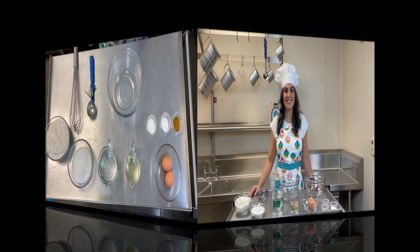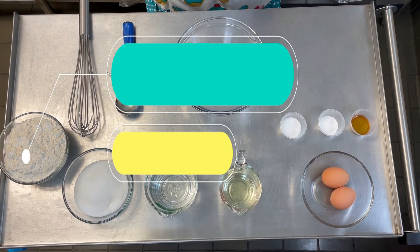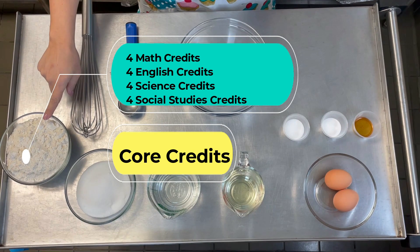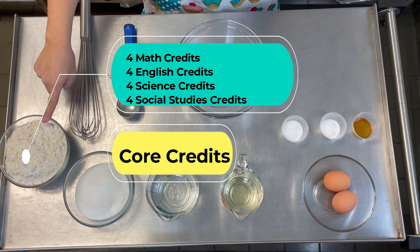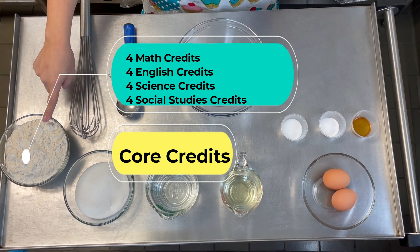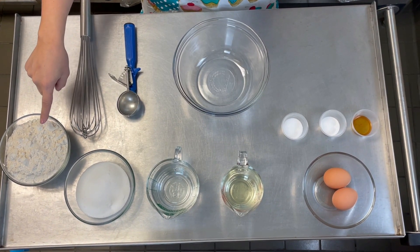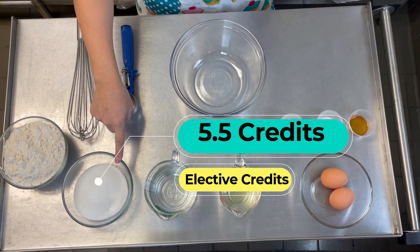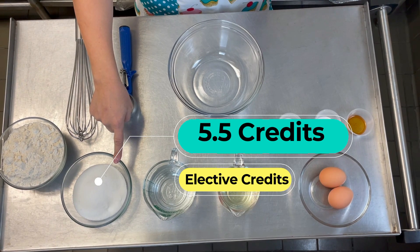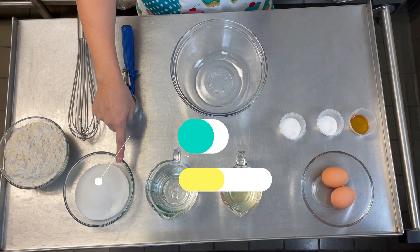The ingredients you will need for today's recipe are: four credits of math, four credits of English, four credits of science, and four credits of social studies, and 5.5 elective credits — this would be your endorsement electives.